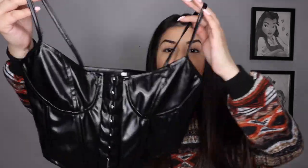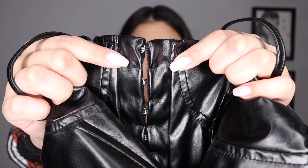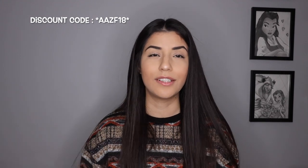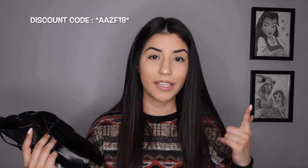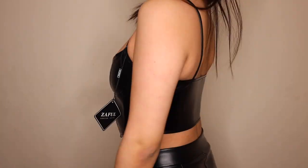Next up, we have another corset cami top in PU leather. I love how the bottom shape has a little dip at the bottom rather than being straight across. To put it on, you just undo all of these all the way to the bottom. What I like about Zoffel is they have things that are in trend but you're not breaking the bank, because trends are changing all the time. The inside is a little less slippery so it stays in place. This is in a size small and it is currently on sale for $19.49.